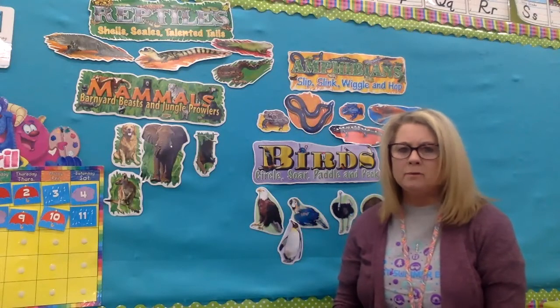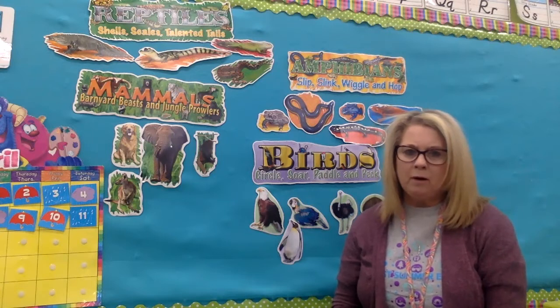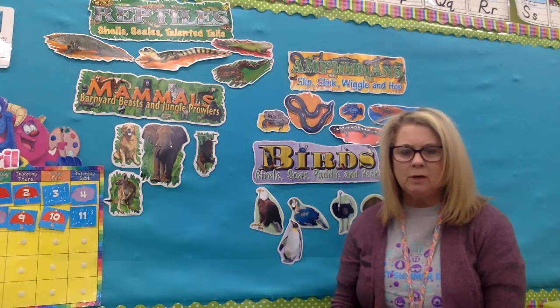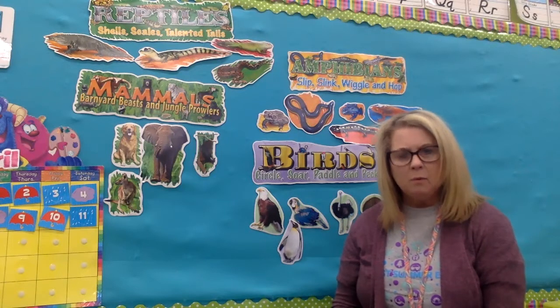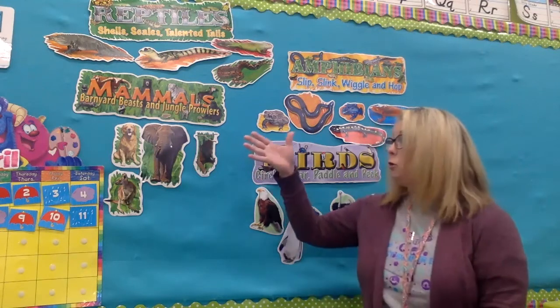Hey guys, I'm back! We've been talking about animals and this is the best part of the end of school — talking about our animals. I'm so sad that you're not here to be in our centers, but we're going to talk about them and have some fun at the same time. The first two groups of animals we've already talked about — let's review.